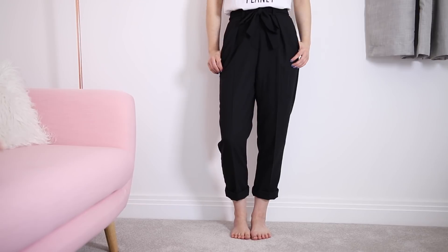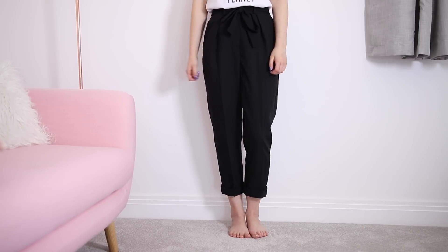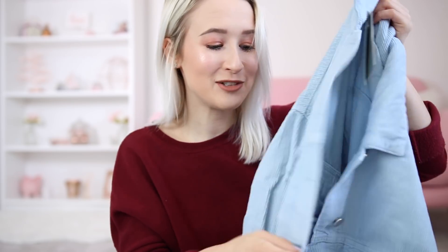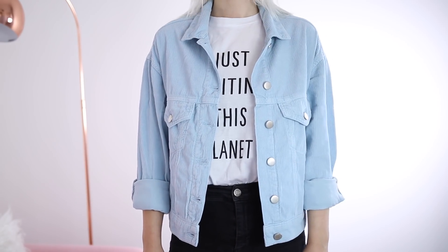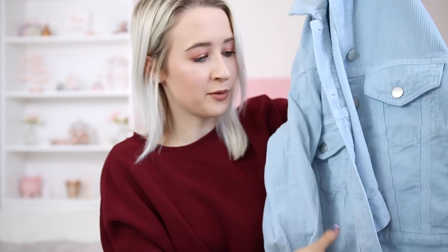I kept the peg leg trousers too — they're these loose fitted trousers with a tie-up bow at the top, high waisted. I really liked them even though I haven't had a chance to wear them yet. He also chose this pastel blue cord jacket that's a little bit oversized. It's pastel blue — if that doesn't sell it to you, I don't know what will.